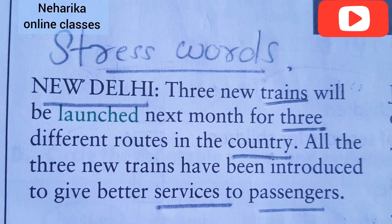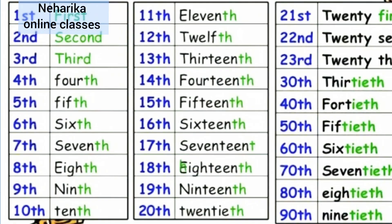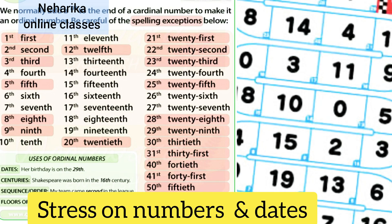In the first paragraph, I have underlined the stressed words. 'New Delhi — three new trains will be launched next month for three different routes in the country.' So three, different, routes, country — all stressed. 'All three new trains have been introduced to give better services to passengers.' I give stress on passengers and on nouns. Numbers and dates are very, very important.